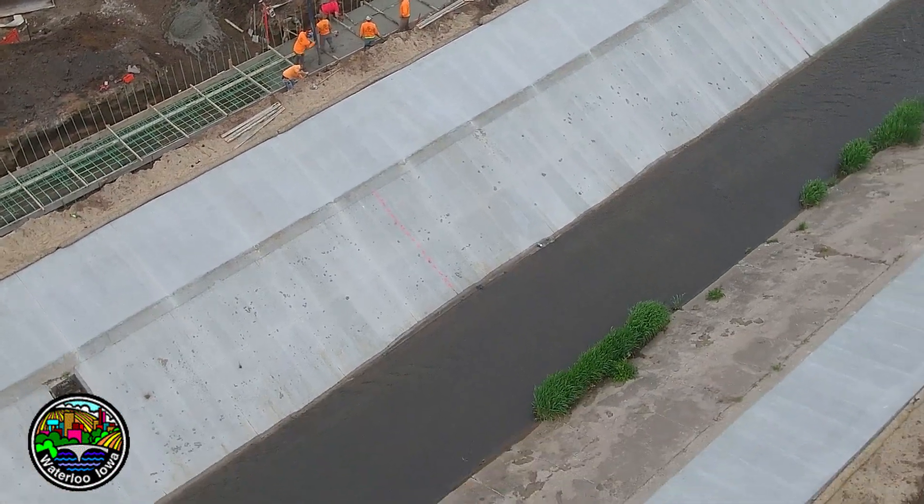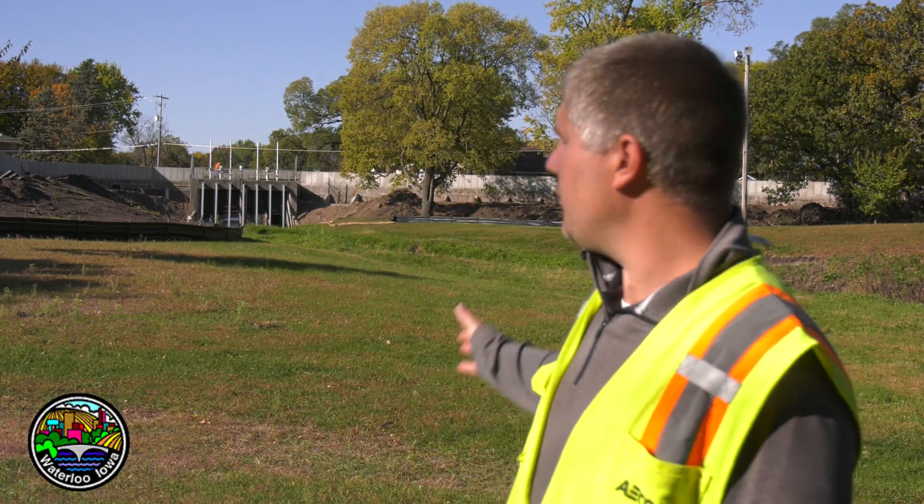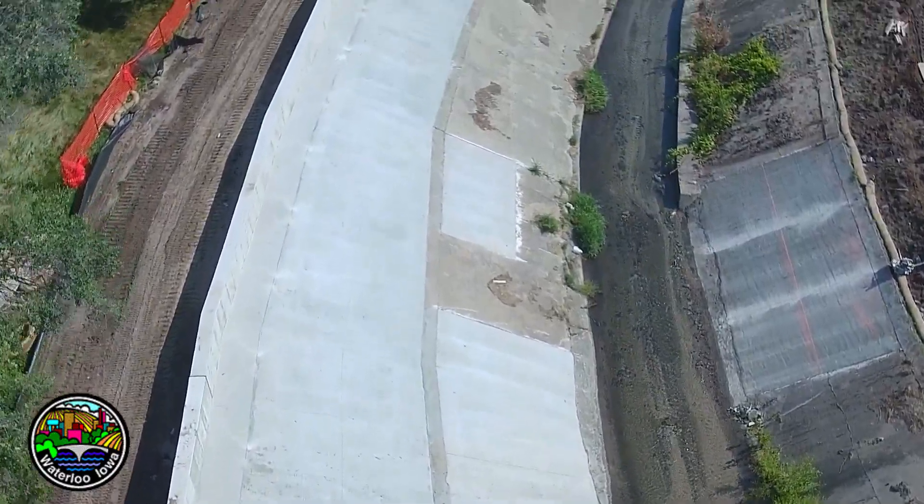As far as bank protection and slope protection, this area is relatively flat and it's used as a park area, so we won't be doing the concrete lining and the channel lining like we did on segments one and two.